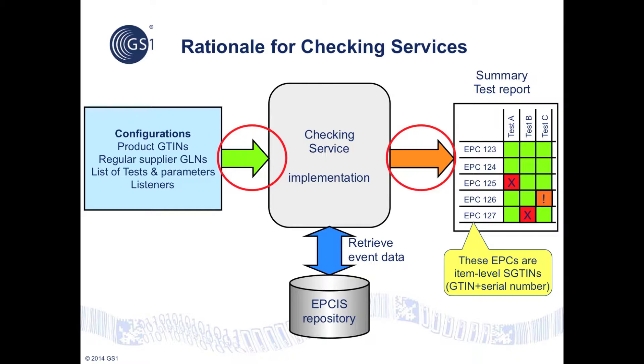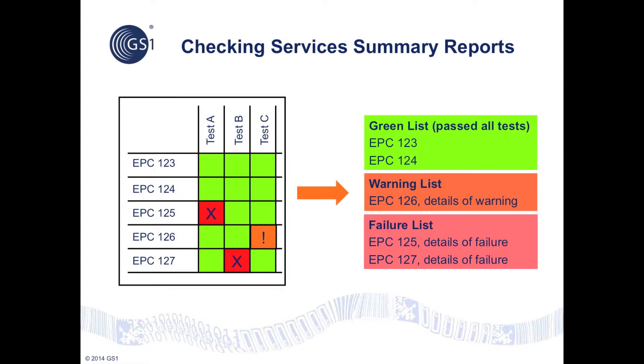Upstream event data can be gathered automatically and checked using a number of tests. The result is a summary report which indicates for each EPC whether each test passed, failed, or generated a warning. A checking service summary report is sent to the supply chain party and provides actionable information indicating which EPCs passed all tests, as well as lists of EPCs involved in tests that generated warning or failure messages. This enables distributors, wholesalers, and providers to decide whether to accept shipments into inventory or to quarantine particular objects with problematic traceability data.